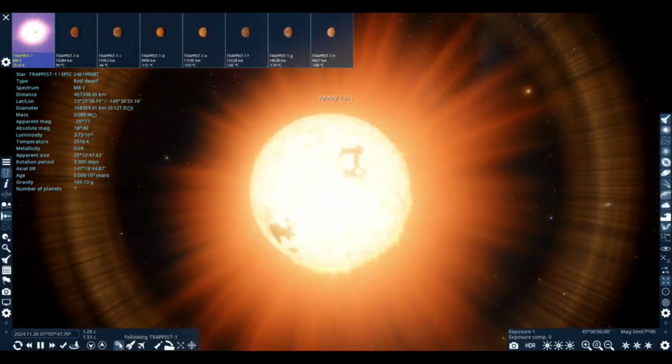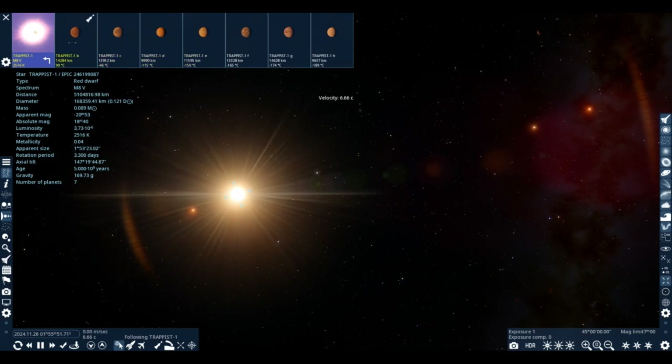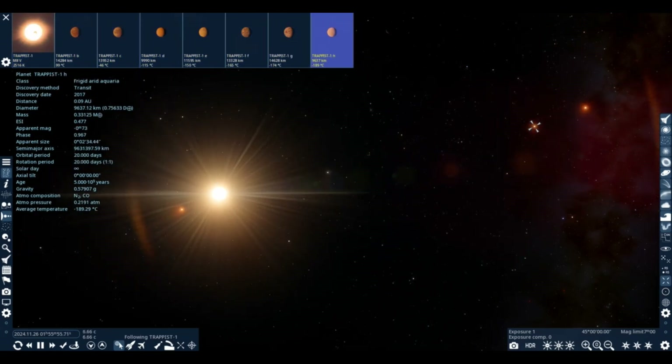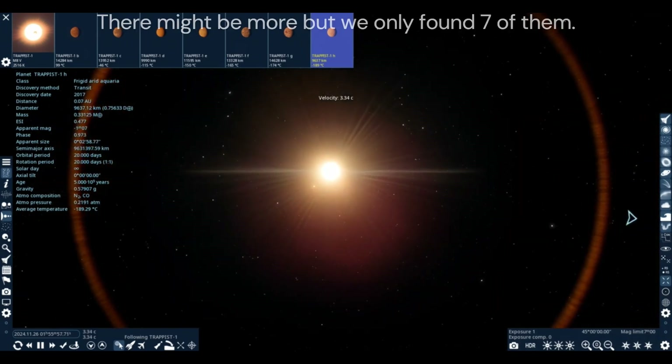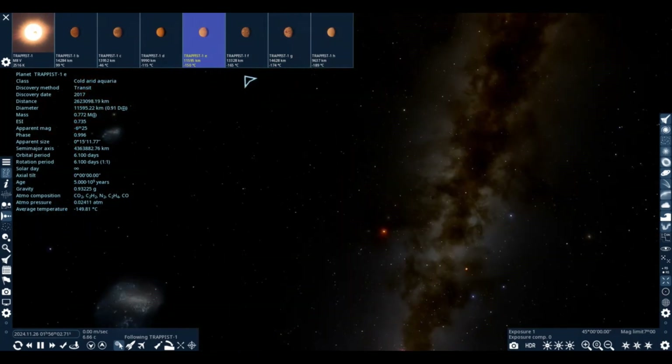Meaning TRAPPIST-1 is very dim — like, super dim. TRAPPIST-1 contains 7 known exoplanets that orbit it, and people think that TRAPPIST-1e is habitable. But is it really?